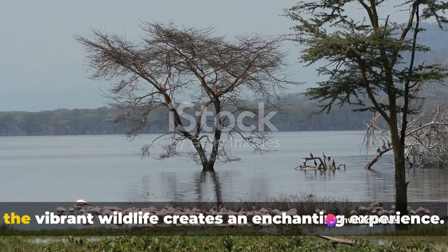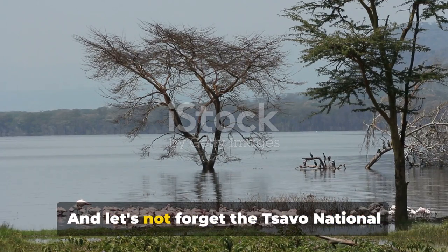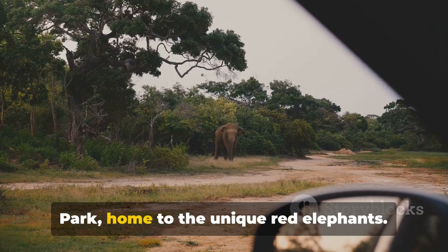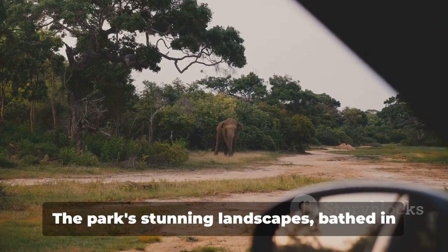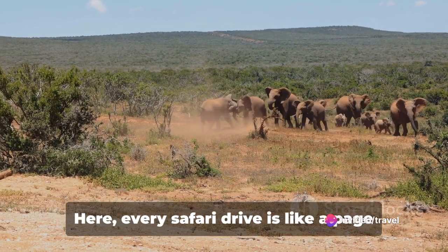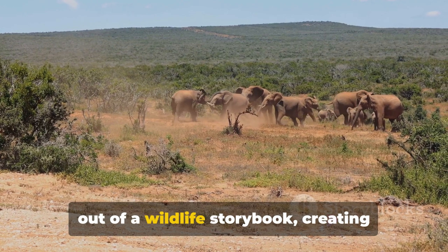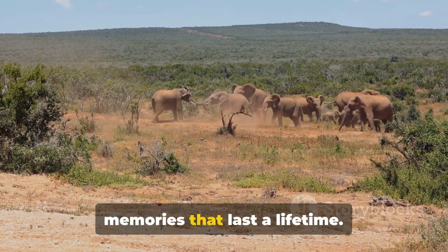The tranquility of the lake coupled with the vibrant wildlife creates an enchanting experience. And let's not forget the Tsavo National Park, home to the unique red elephants. The park's stunning landscapes, bathed in the warm African sun, are awe-inspiring. Here, every safari drive is like a page out of a wildlife storybook, creating memories that last a lifetime.